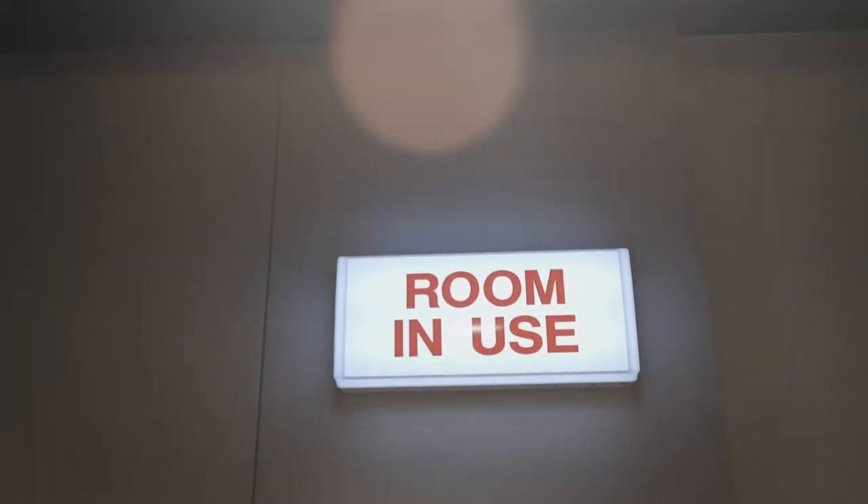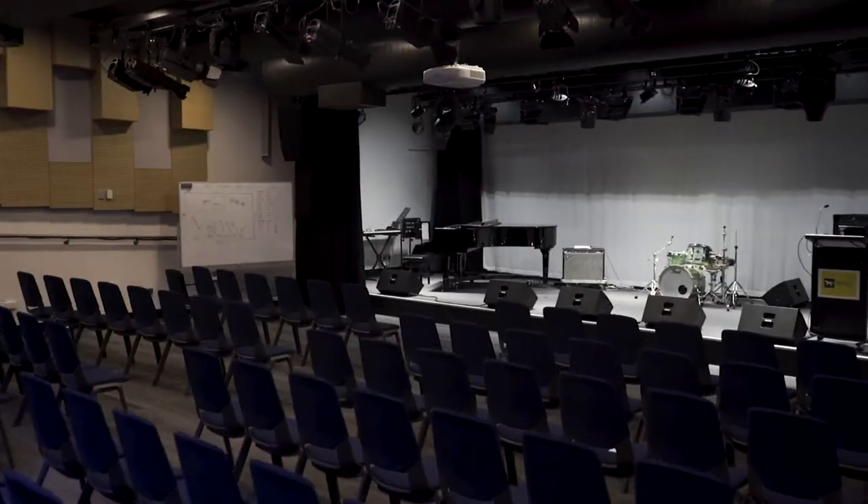We're just going to do a little walkthrough of all our studios. We have Studio A, B and C, and three production suites as well, and I'll just do a run-through of all the gear that we have and what we use here.